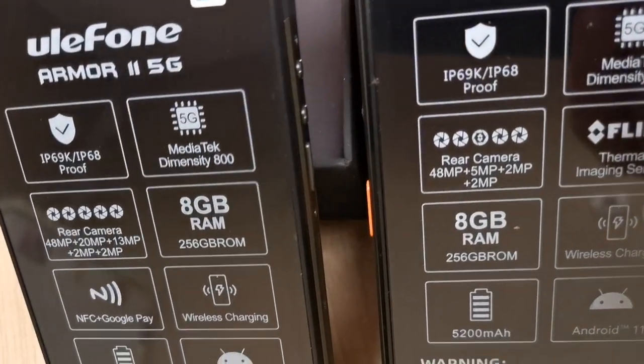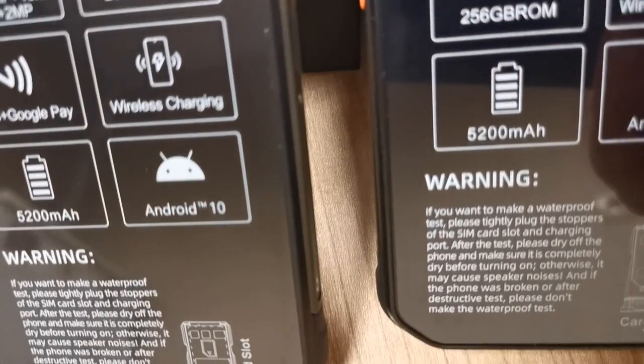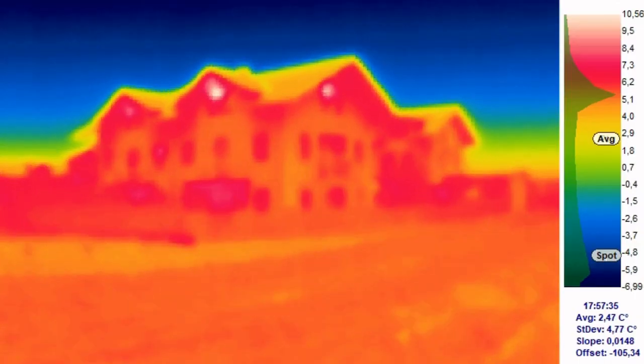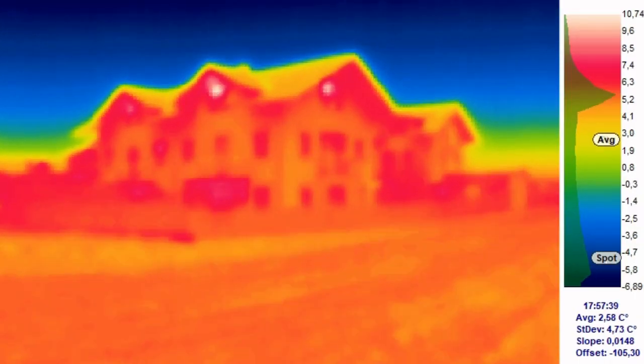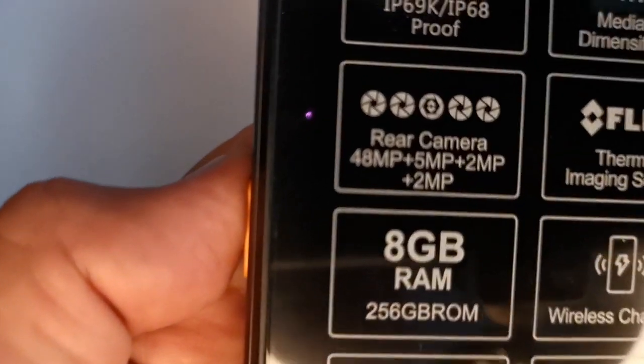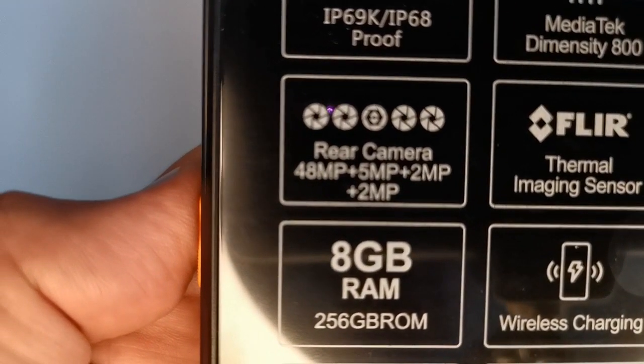The Ulefone Armor 11T is equipped with FLIR Lepton MSX Technology Thermal Imaging Camera, that can measure the temperature in the range of minus 10 to plus 400 degrees Celsius. The 5-megapixel auxiliary imaging camera visualizes heat that is invisible to the naked eye, highlighting temperature contrasts. The integrated FLIR thermal imaging camera with MSX technology on the Ulefone Armor 11T 5G can detect objects in the scene and create thermal images based on temperature. You will be able to see abnormalities such as heat loss or gain, find animals or people in the dark, and quickly diagnose and resolve problems.